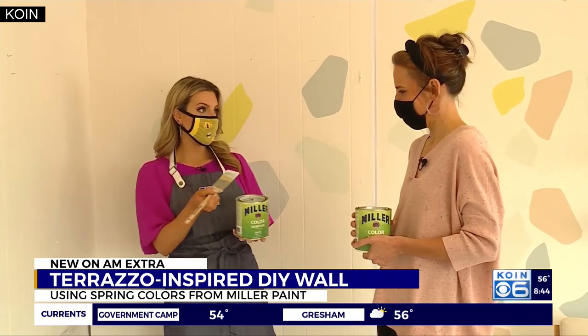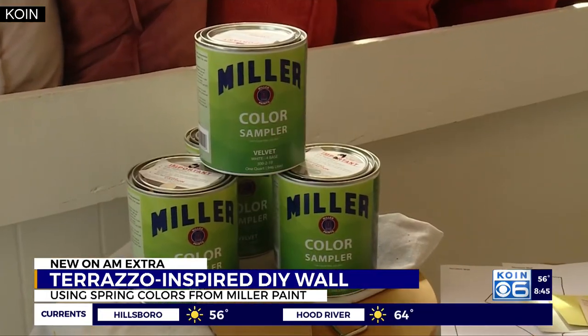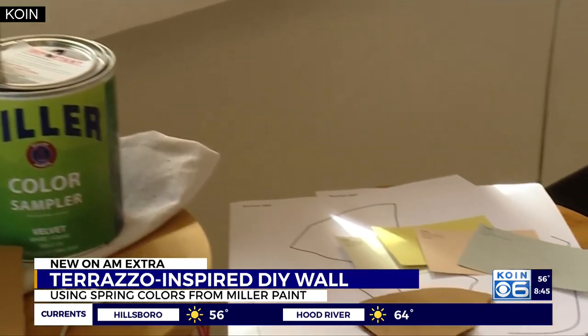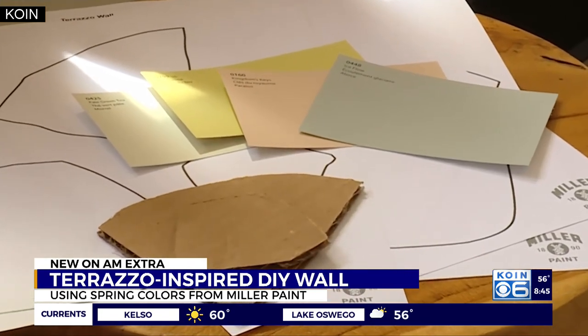Free Sampler Saturdays — if people want to come pick up some paint, head to Miller Paint. Every Saturday in May through July you can get a free sampler, one per customer, so you could collect all your colors. There you go — collect all four and make a wall for yourself.